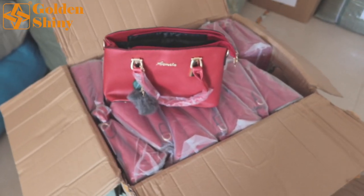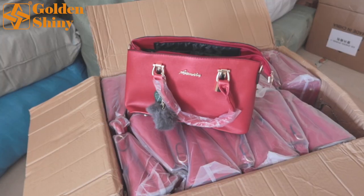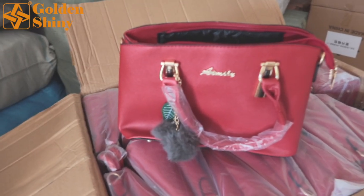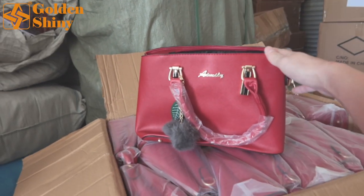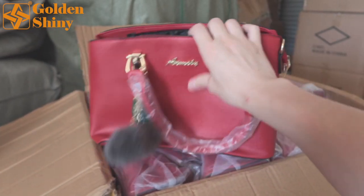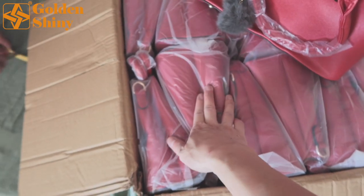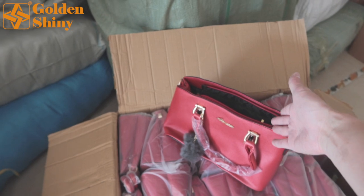Next one is this lady purse — excellent design and quality. We purchased 200 pieces, one carton has 100 pieces, so two carton boxes in total. Only this red one, because red is very hard-selling in the market and customers liked it very much. The inside has pretty big space, and the leather material is very good. Every bag has an OPP bag for protection.